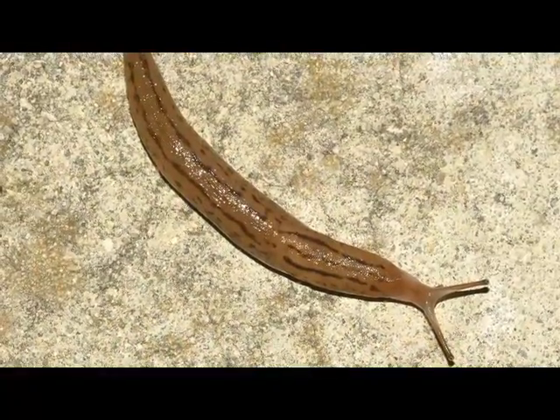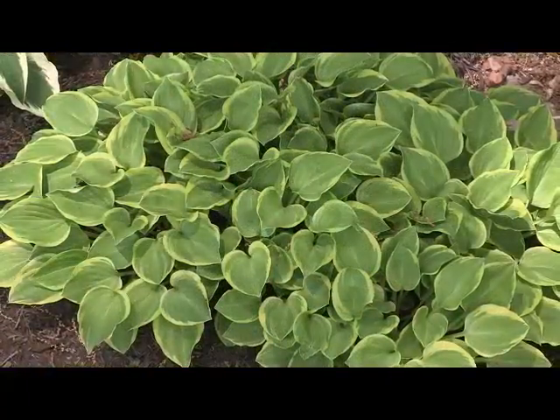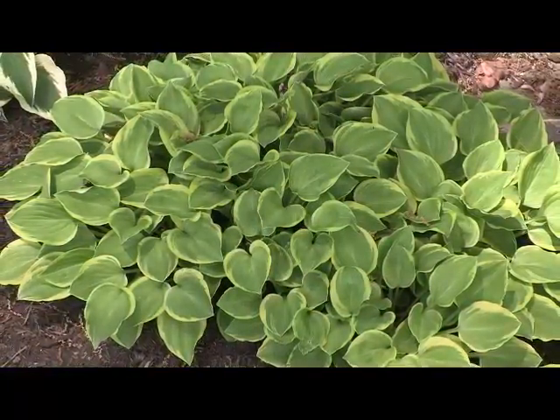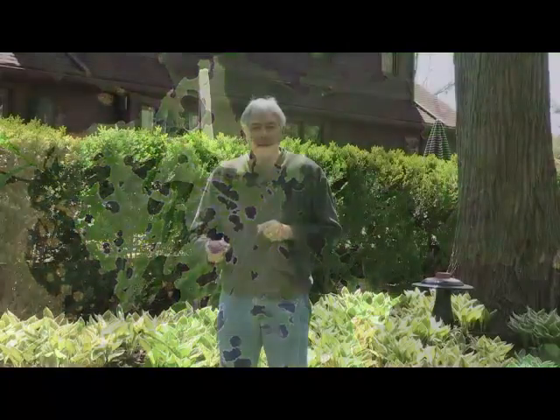Slugs are a lot like a snail in the way that they look. They like to attack plants primarily in the shady areas of gardens. They really love hosta and other low-growing perennials and can really cause a lot of damage. Two ways to look for damage by slugs is look for irregular holes in the leaves and even a slime trail — you often find that.